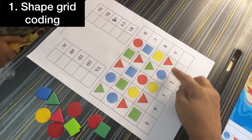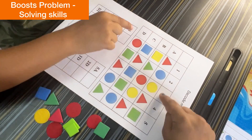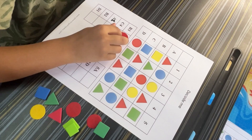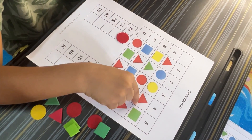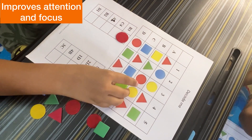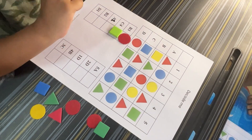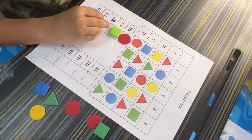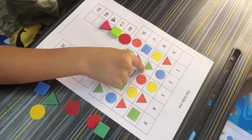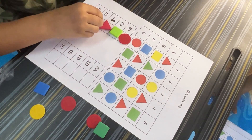Shape Grid Coding: In this activity, we create a grid using letters and numbers. The grid looks like a simple table, and each square represents a specific location, similar to coordinates on a map. Kids will receive codes like B3, A1, D4, and their job is to place the correct shape — like circles, squares, or triangles — in the right space. If the code is B3, they look across row B and find column 3, then place the shape in that square.